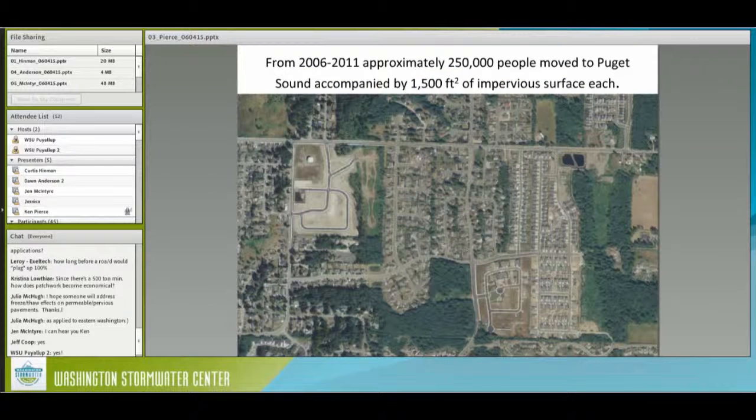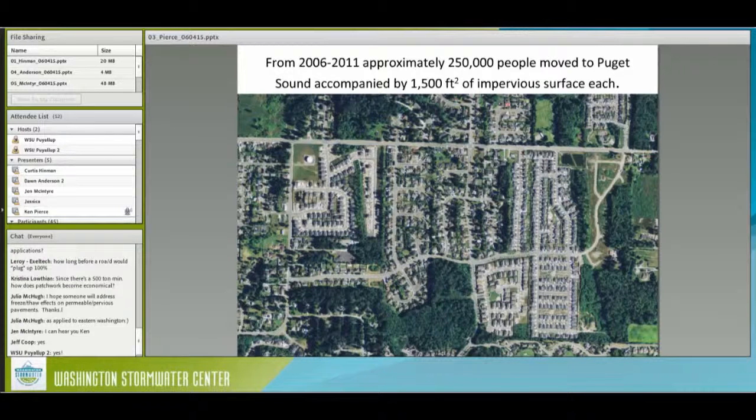Between 2006 and 2011, looking at various county population data, it looks like about a quarter of a million people came to Puget Sound during this time period. Based on our impervious change statistics, it appears they are accompanied on average by about a 1,500 square foot increase in impervious surfaces. This 1,500 square feet is an overall average per person, so it includes both new houses and the infrastructure that supports them, as well as commercial infrastructure and all the other things that come with urbanization.